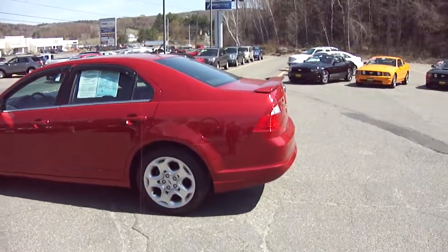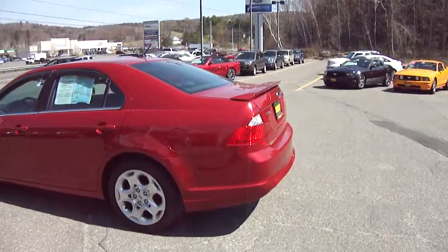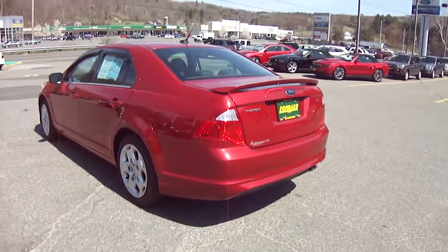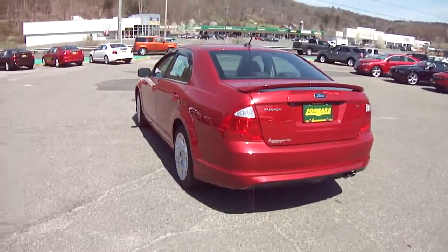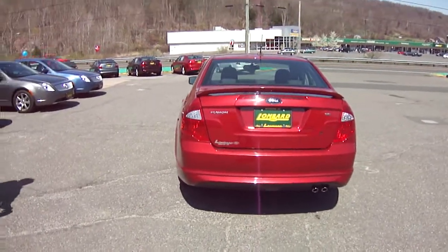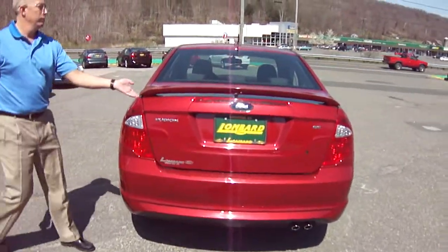Your family would love this vehicle. A little sporty, got that little spoiler in the back to give you a little bit of sport action. You see those Fusions racing around NASCAR — they handle exceedingly well, they ride exceedingly well.